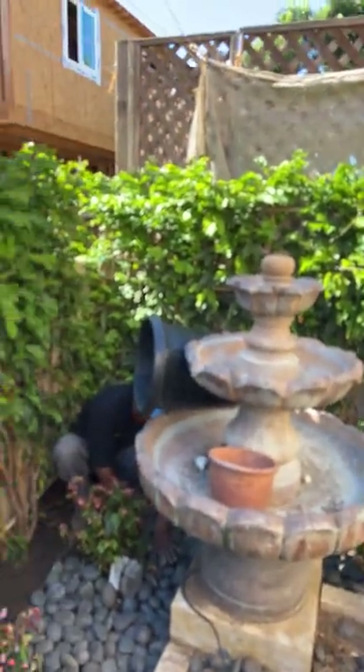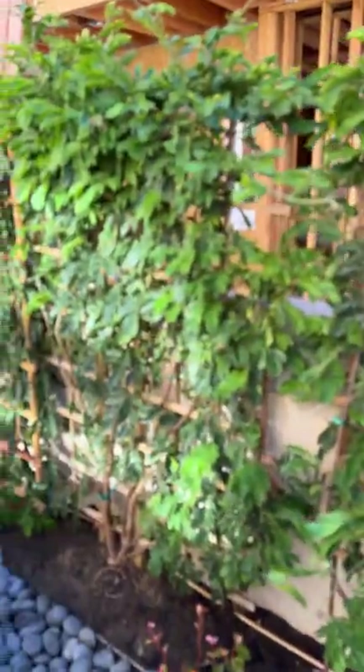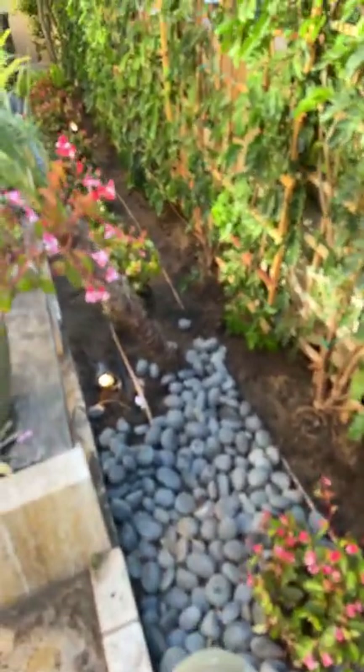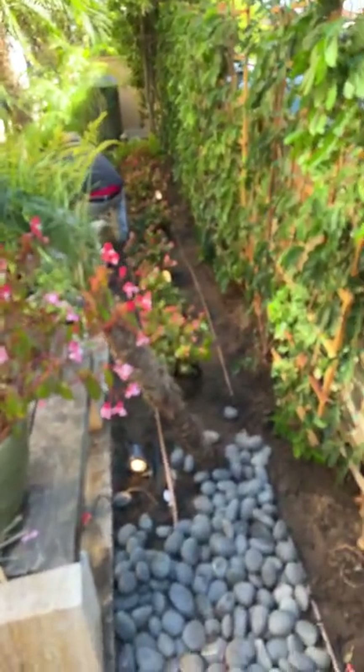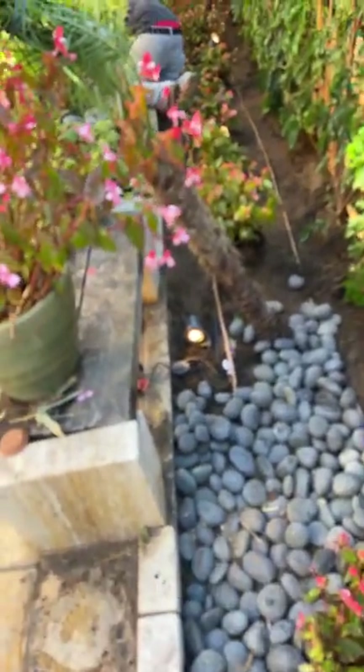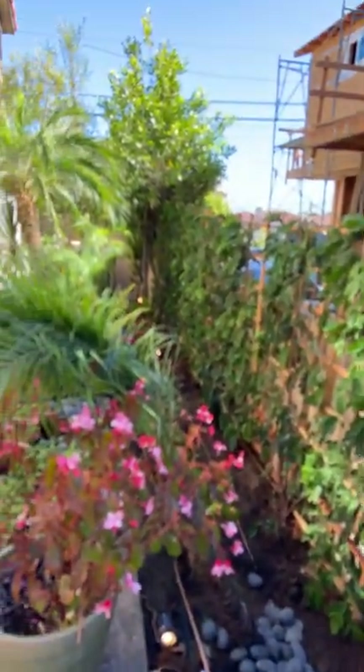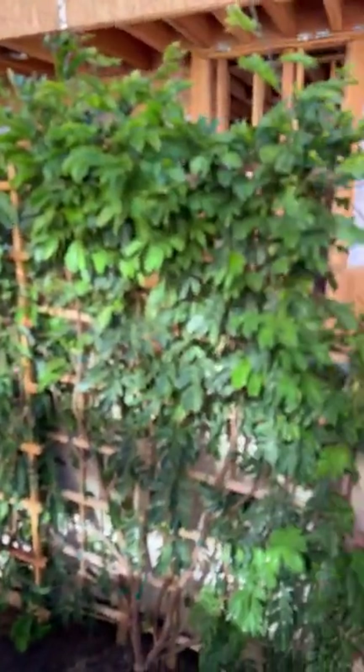In the front, we put Begonia Richmondensis because they can take a lot of shade. As you can see, we got the lights hooked up there — they're up and running. Just wanted to point out that this is one solution: if you need a hedge between you and your neighbors, this would be a great choice.